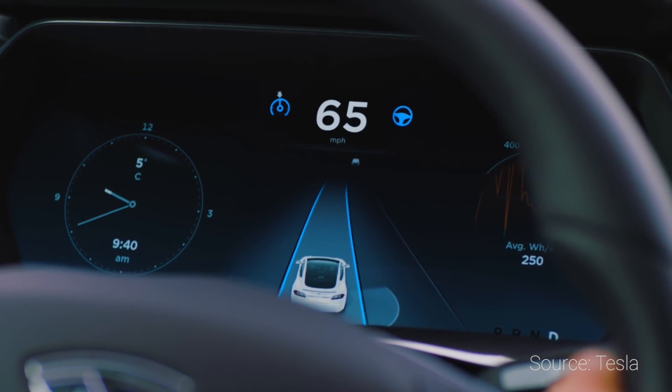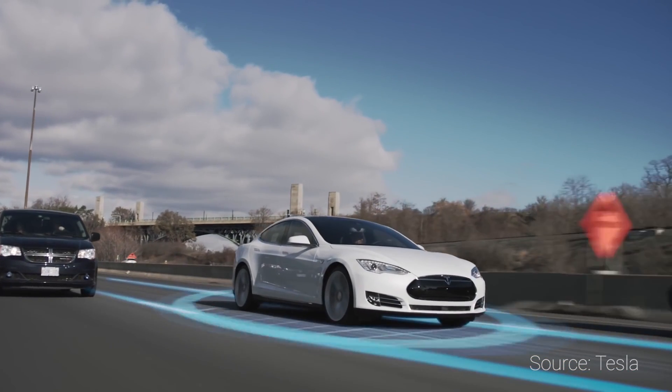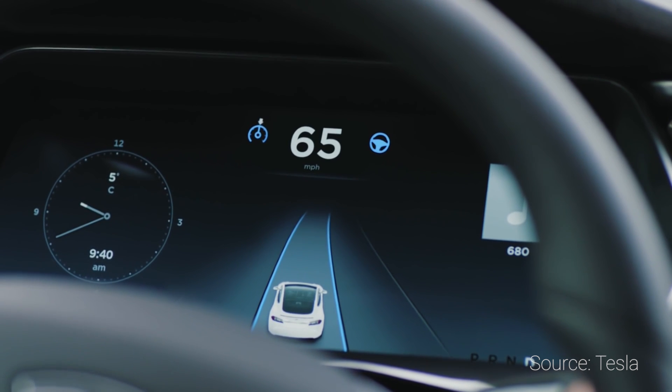On the UI side as well, Autopilot is getting some updates. Currently, the UI for Autopilot only shows you the back of the cars that are near you. With update 8.0, allegedly you'll be able to see the full aspect of the car depending on where you are — so if you're next to a car, it'll look like you're next to a car; if a car is behind you, you will see the front of it, and so forth.